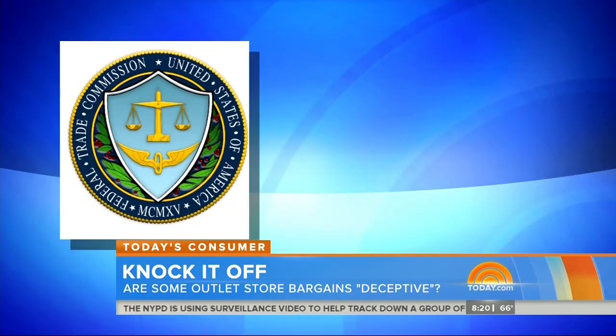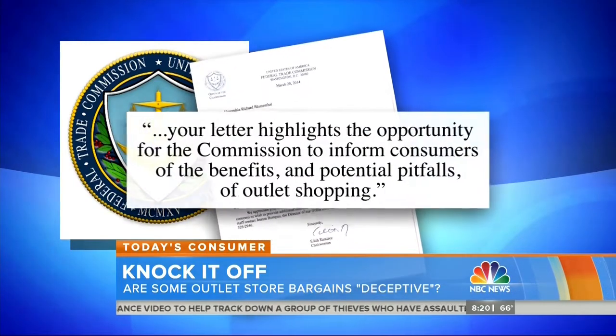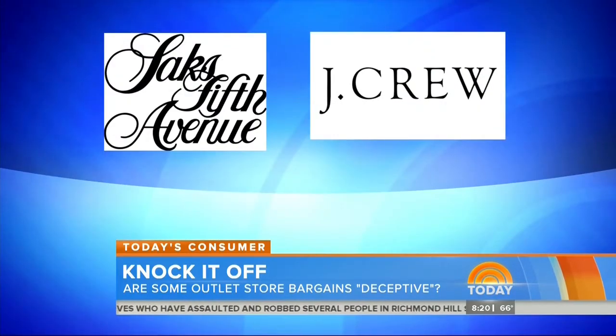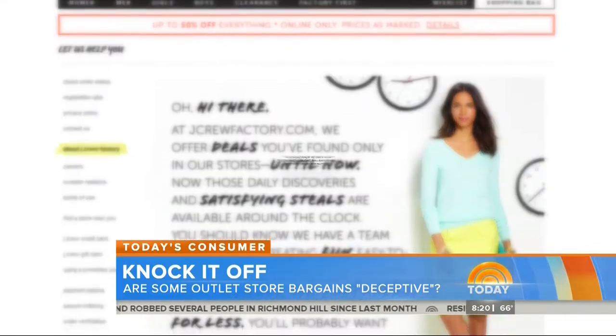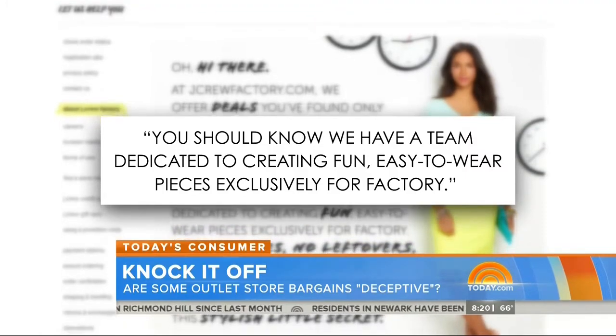The FTC declined to comment, but wrote to Senator Blumenthal: "Your letter highlights the opportunity for the commission to inform consumers of the benefits and potential pitfalls of outlet shopping." Saks and J.Crew also declined to comment, but J.Crew's website says: "You should know we have a team dedicated to creating fun, easy-to-wear pieces exclusively for factory."